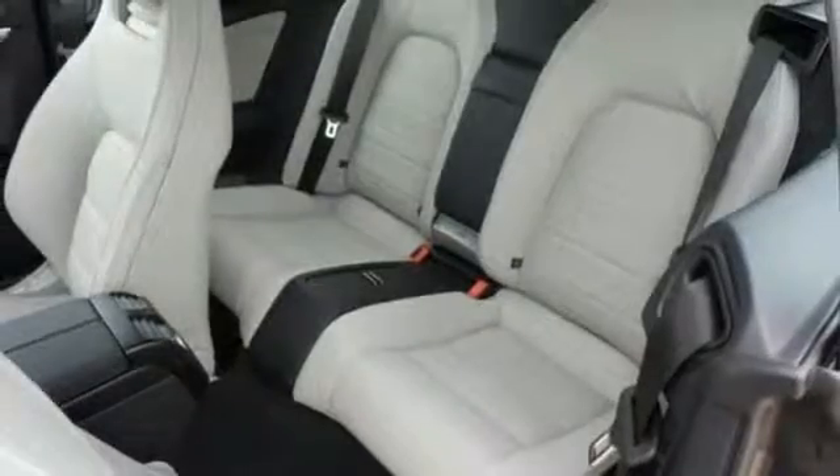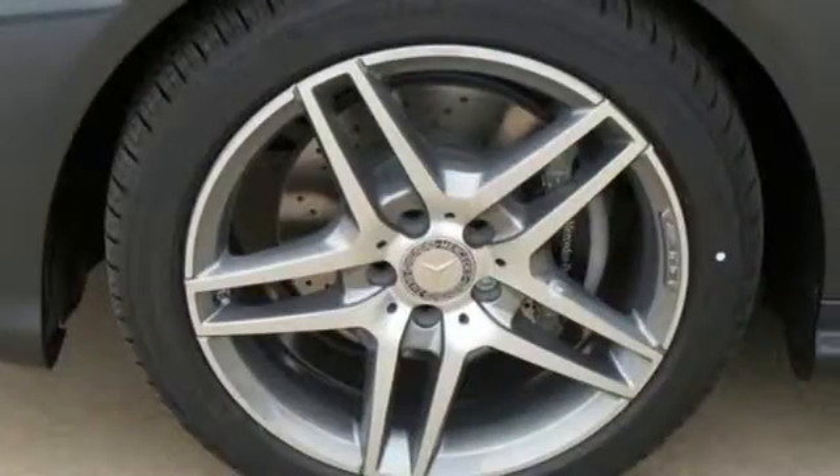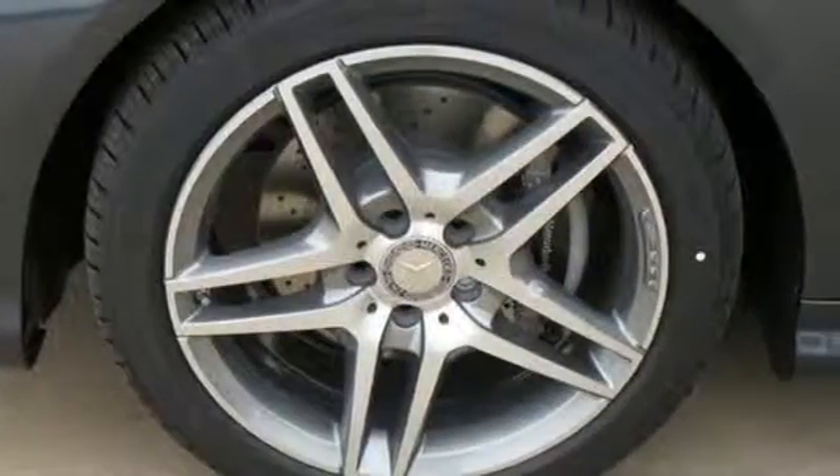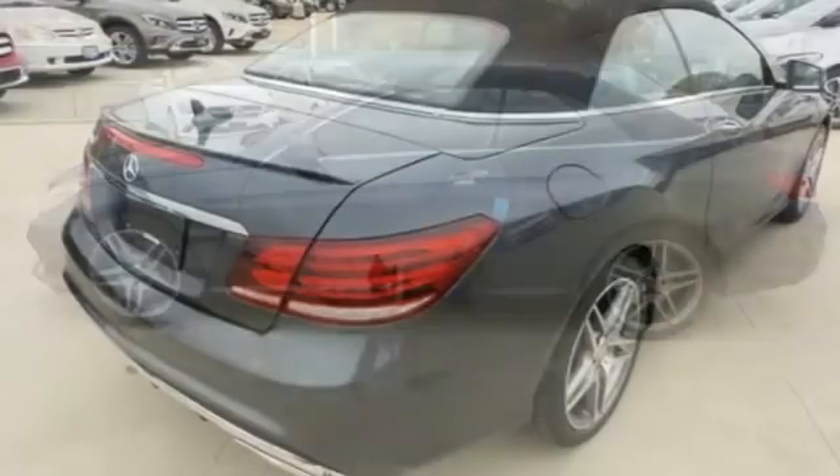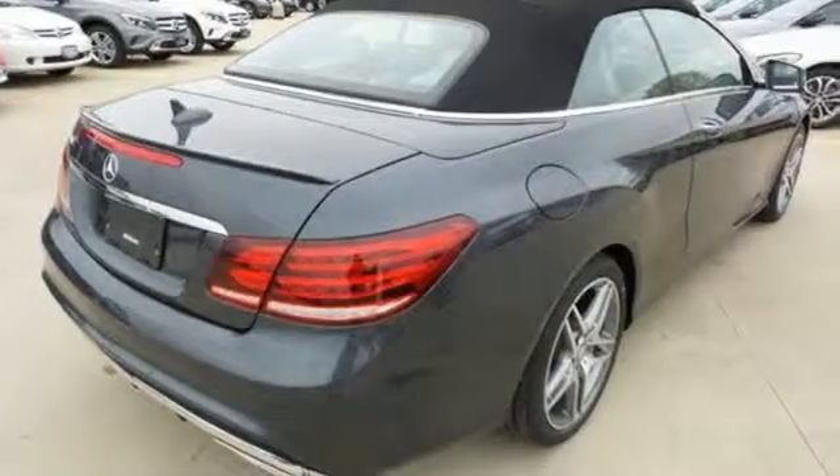Heated front leather seats with memory, dual zone climate control, and the command system help tailor the ride to suit you specifically. Your safety is also at the forefront with Collision Prevention Assist Plus, Attention Assist, and Embrace.